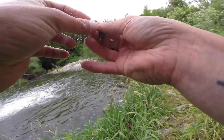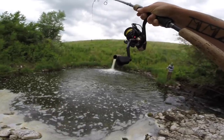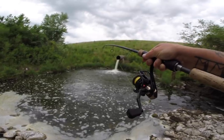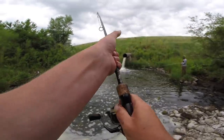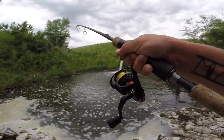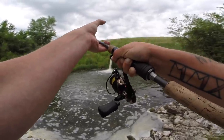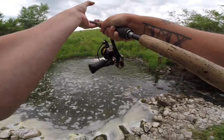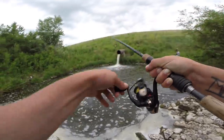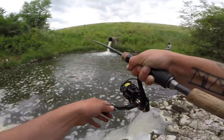My camera wasn't on but I got something big on the nightcrawler — not a bluegill. I can't believe my camera was off, sorry about that folks, but the nightcrawler done did it again. Maybe we don't need bluegills for bait. I'd rather catch them on the ultralight anyway — he hammered it.